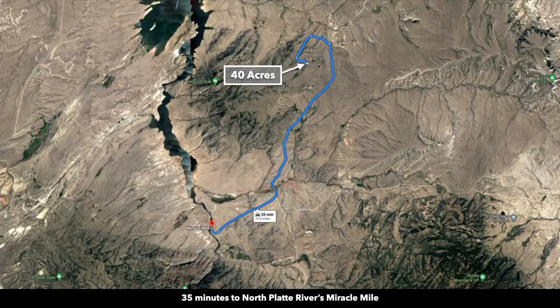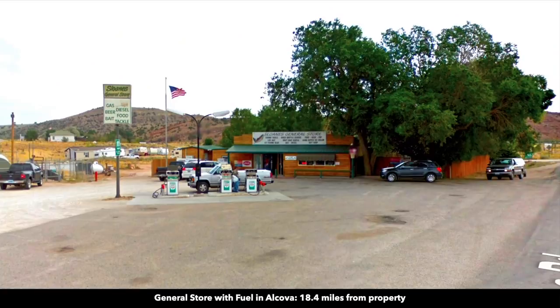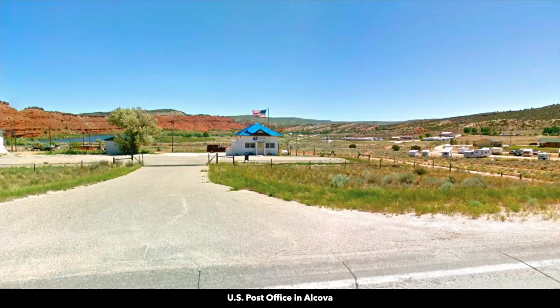It takes about 35 minutes to get to the Miracle Mile during normal weather conditions. From the property, it's about 30 minutes to Alcova. In Alcova, there's a general store with food and fuel, also a bar and grill, fly shop, and post office.